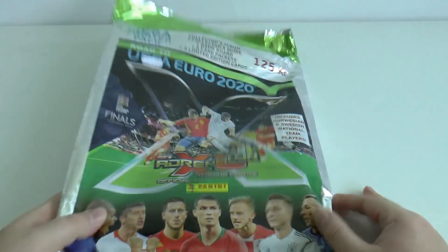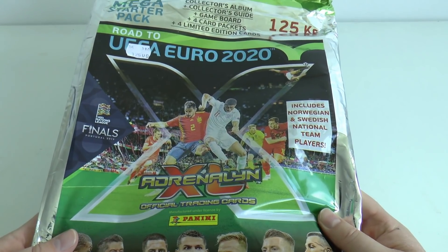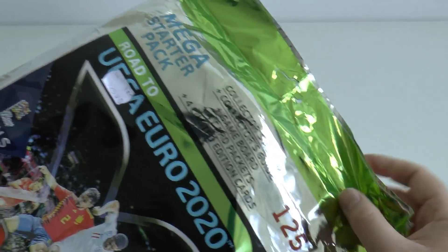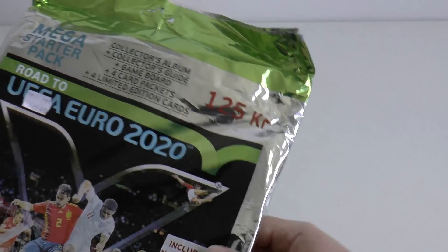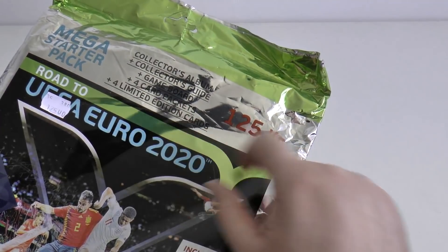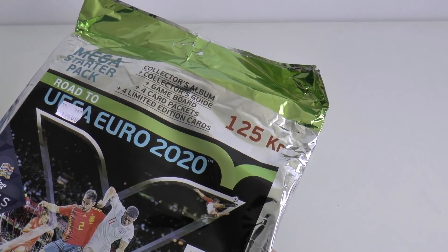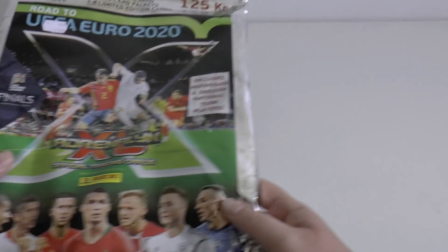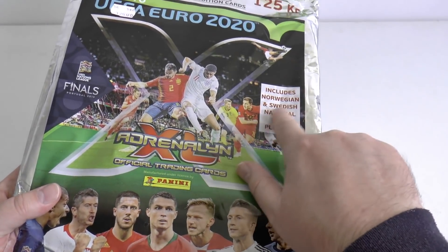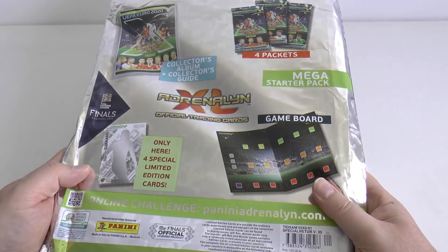Hi guys and welcome to this Nordic Edition Panini Adrenaline XL Road to UEFA Euro 2020 Mega Starter Pack, which contains a collector's album, collector's guide, game board, four packets and four exclusive limited edition cards. This cost 125 krona and includes Norwegian and Swedish national team players.